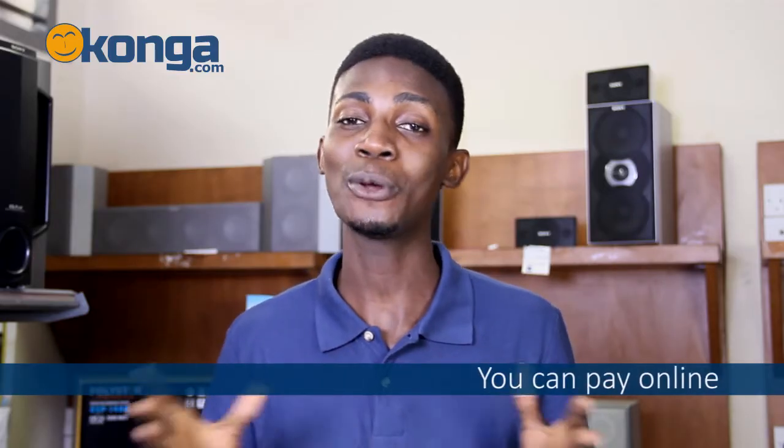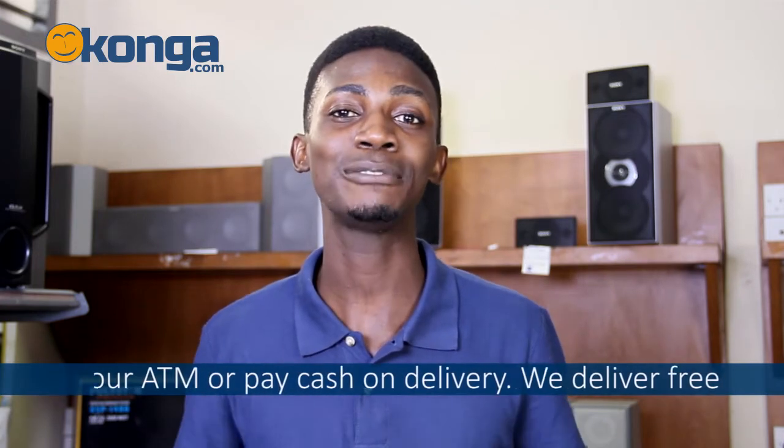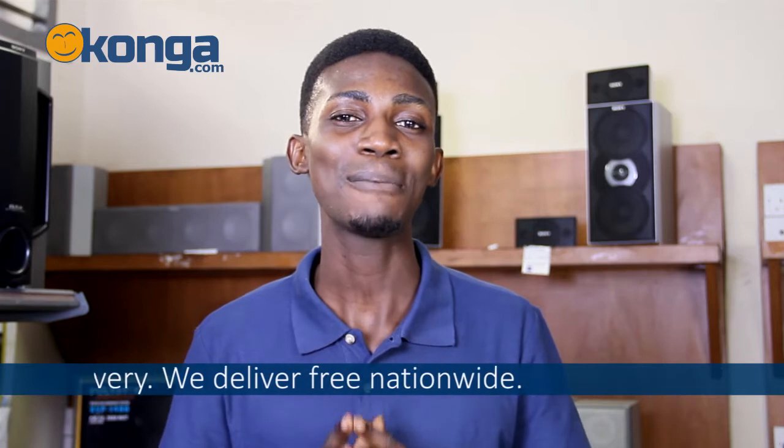You can always get this by going online to Konga.com, where you can shop with your ATM card or just pay cash on delivery with delivery nationwide. My name is Jason — don't forget to drop your comments below, I'll see you next time.